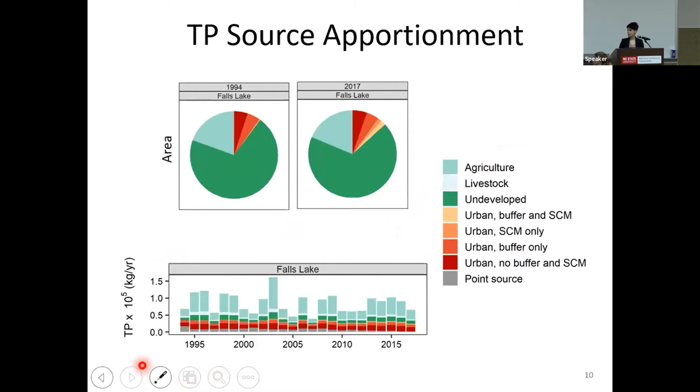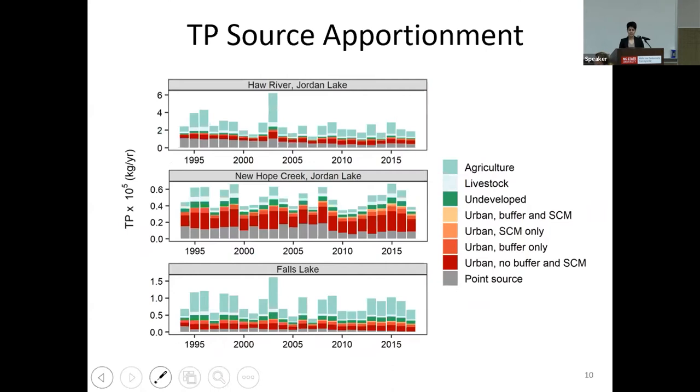The source apportionment throughout the study period also showed interannual variability due to precipitation. We can see the trend in the area from 1994 to 2017 — we chose this time period because we didn't have complete sources prior to 1994. The area of urbanized land with stormwater control measures and buffers is increasing through time, and export from these lands is also increasing from 1994 to 2017. New Hope Creek shows less interannual variability because it has lower agricultural land and higher urbanized land, whereas the Haw River has much higher agricultural land.